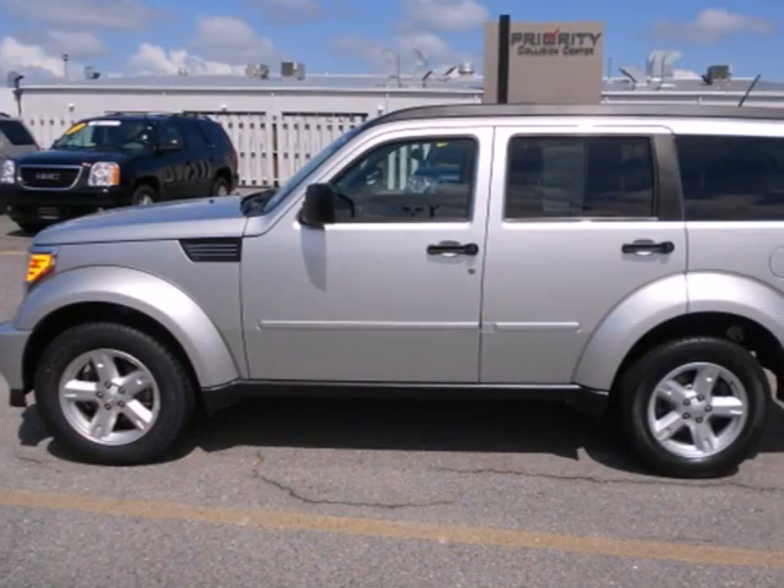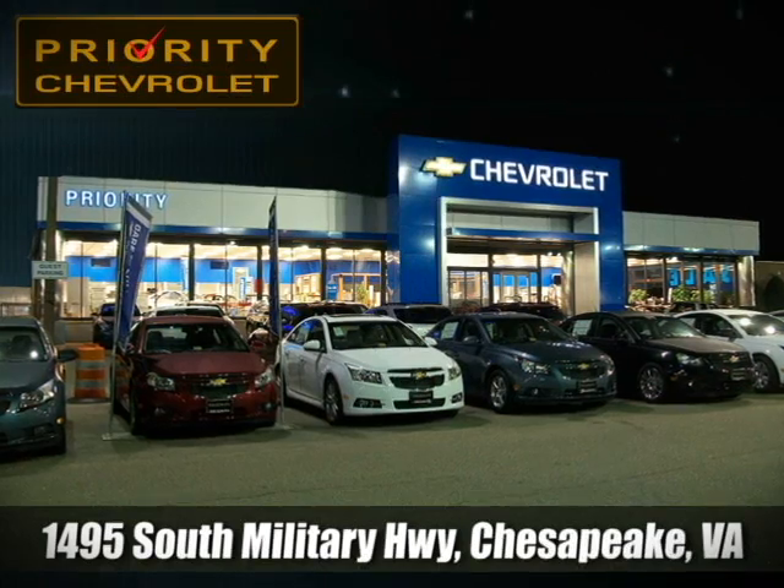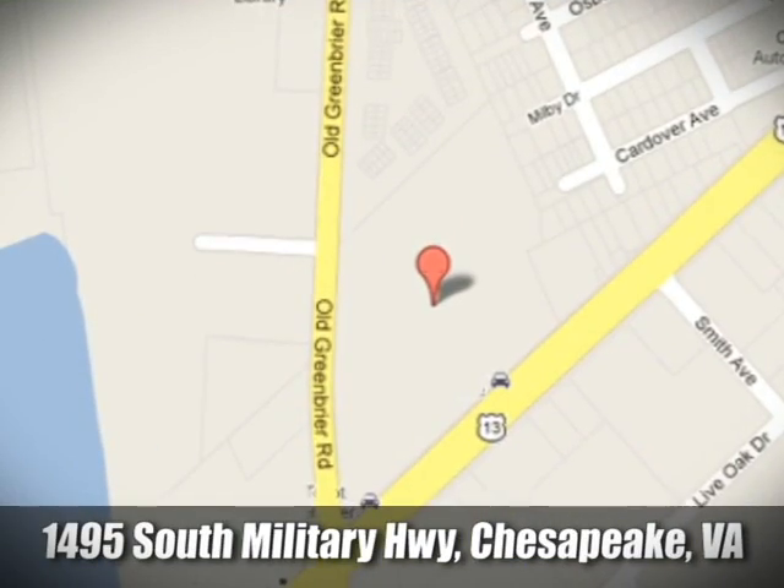Comfort, safety, versatility — the hallmarks of the popular Dodge Nitro. Stopping today, we're located at 1495 South Military Highway in Chesapeake, Virginia.